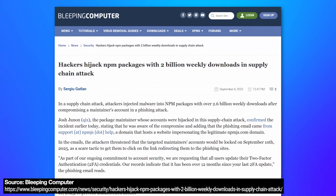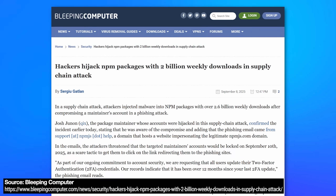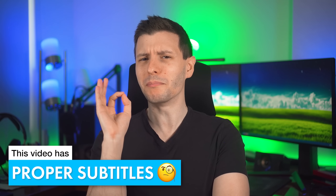Possibly the biggest supply chain malware attack just happened, with the malware potentially being downloaded around up to 50 million times before it was detected. But surprisingly, it seems like it may have been the biggest, but not the worst. In fact, maybe not a lot happened with it. So how's that even possible? Let's get into it.